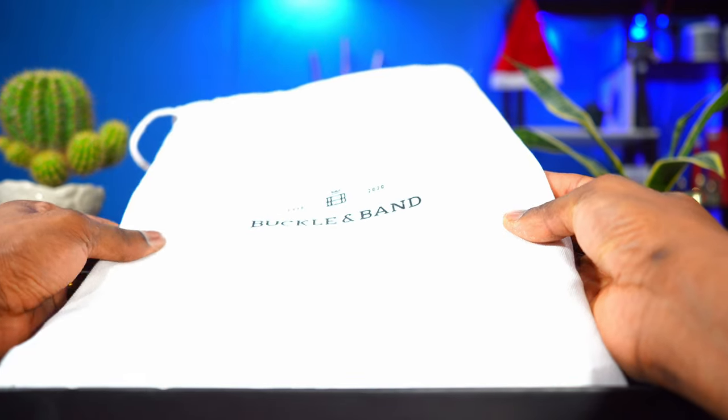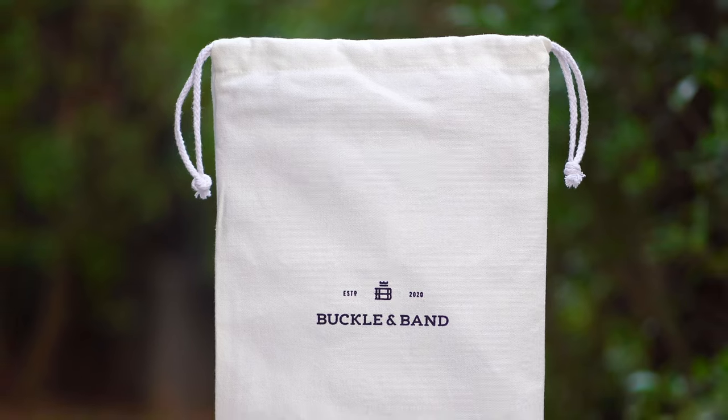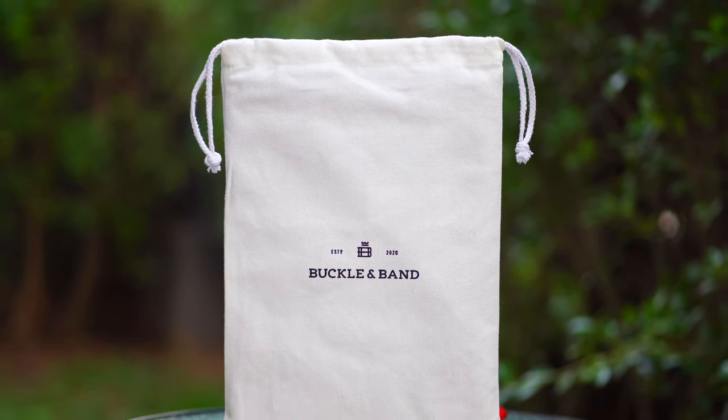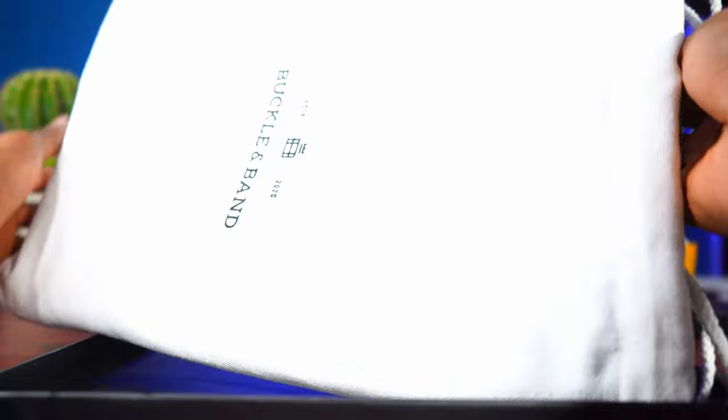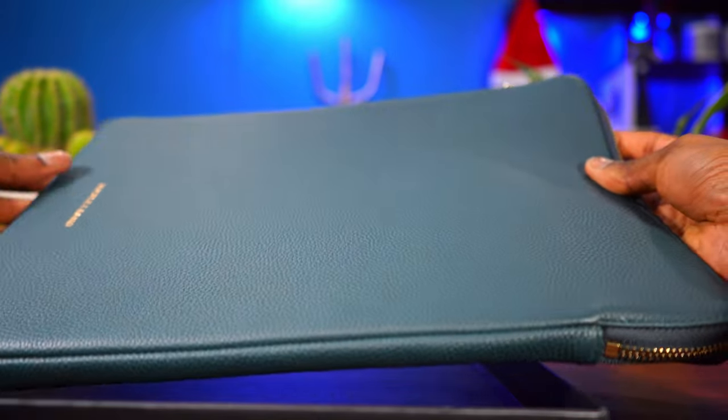The next thing we can see is the case, and it is in a nice cloth bag. I'll definitely be using this cloth bag, probably for grocery shopping or other stuff. And if we pull it out — this is the case, guys.